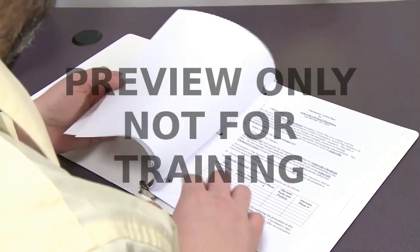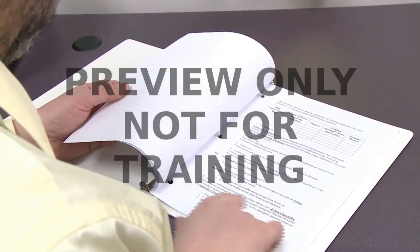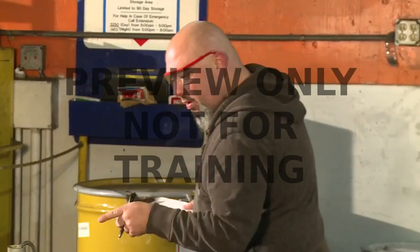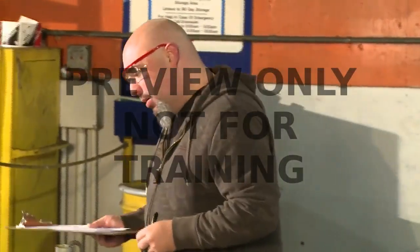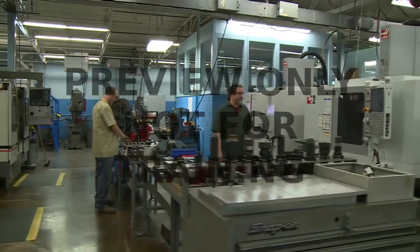In addition to a physical inspection, a workplace analysis can also examine the policies and procedures that are used at your facility, because they're critical for on-the-job safety too. In most cases, your company's safety director, facility manager, or department supervisor will be responsible for conducting the analysis.